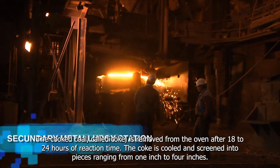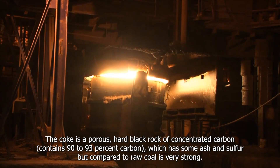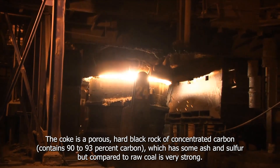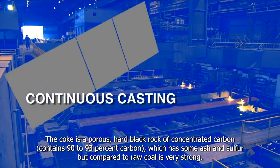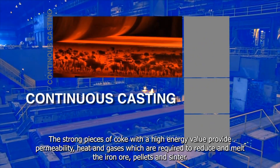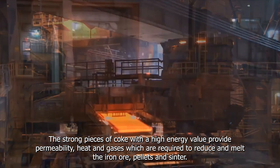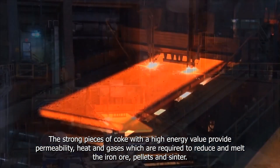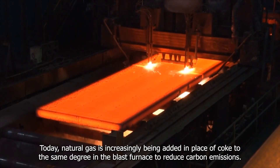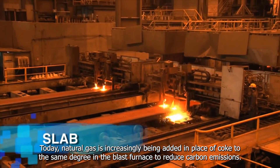The coke is cooled and screened into pieces ranging from 1 inch to 4 inches. The coke is a porous, hard black rock of concentrated carbon, containing 90 to 93% carbon, which has some ash and sulfur, but compared to raw coal is very strong. The strong pieces of coke with a high energy value provide permeability, heat and gases, which are required to reduce and melt iron ore. Today, natural gas is increasingly being added in place of coke to reduce carbon emissions.